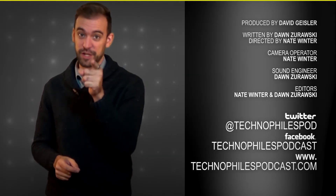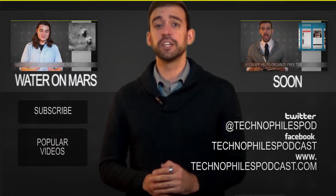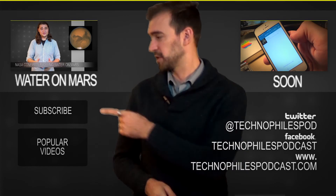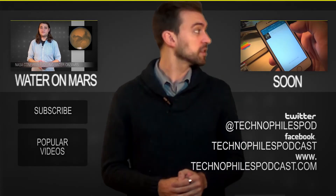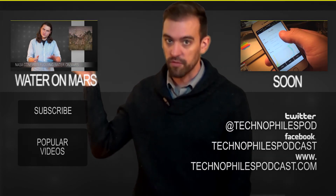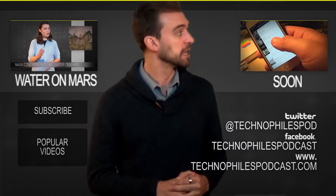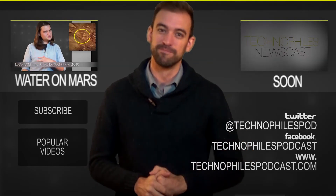All right guys, I'll see you on Friday. All right everybody, I hope you liked the video. If you did, be sure to click like down below — that would be super awesome. You can always subscribe right here, or check out these other videos. We've got Nate over here talking about the Water on Mars Discovery, and I'm talking about the Soon app over here, which is also pretty cool.